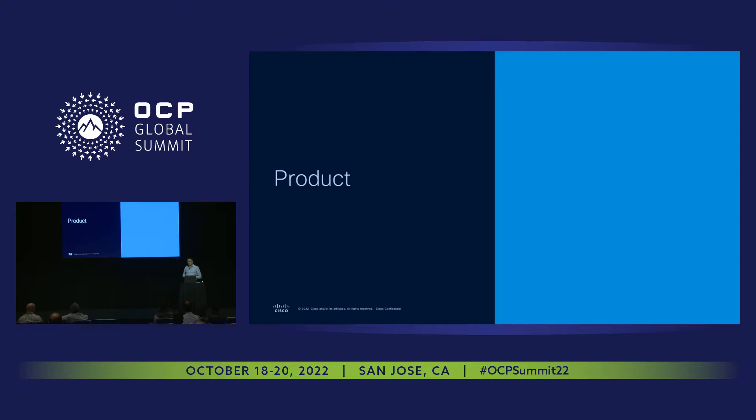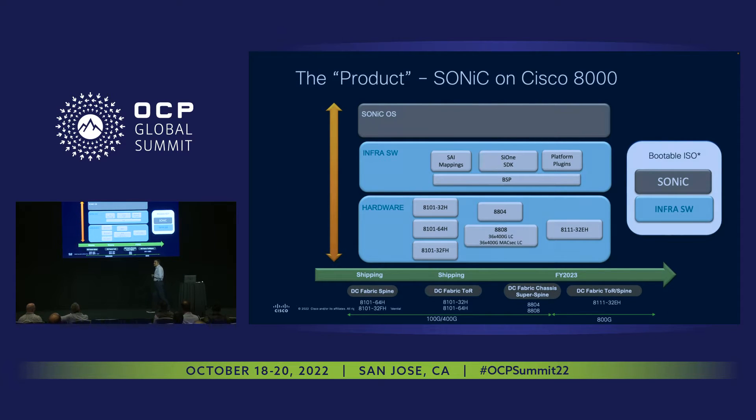I want to jump straight into the product, but it makes a lot of sense while talking about the product to talk about the design philosophy behind it. When working with open source operating systems where the OS is not built by the vendor itself, we have to be very careful in balancing when we add code or add value prop versus things that can be perceived as value prop by vendors but not so much by customers. The design philosophy we are adopting is: leverage what you can and only build what you must.